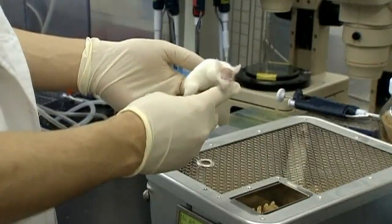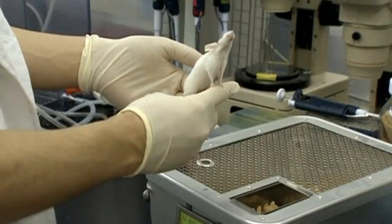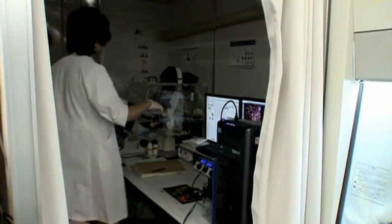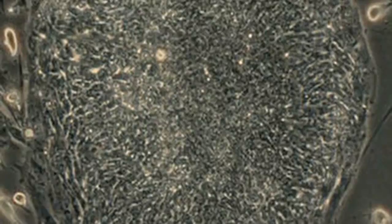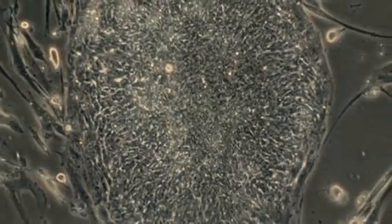Taniguchi says there's still a long way to go before the research translates into a fully functional human liver. Among other issues, the team now need to find ways to scale up their efforts into a full-sized, fully formed organ.